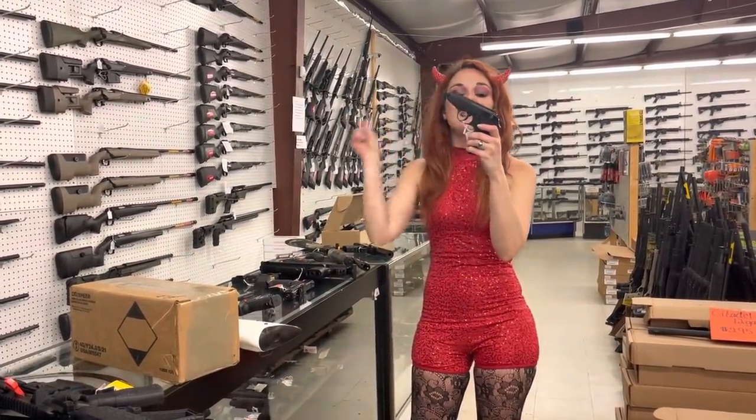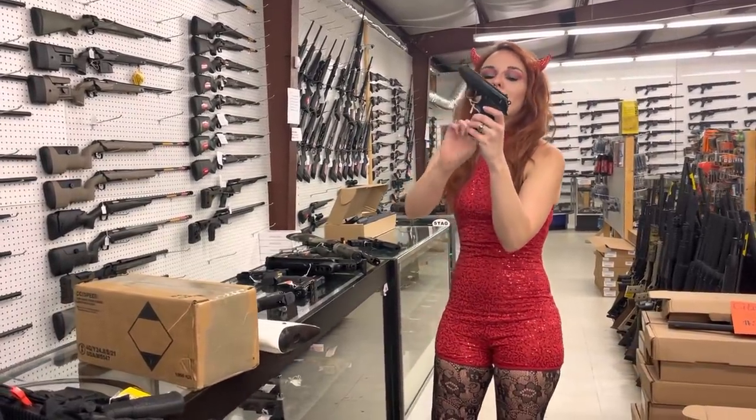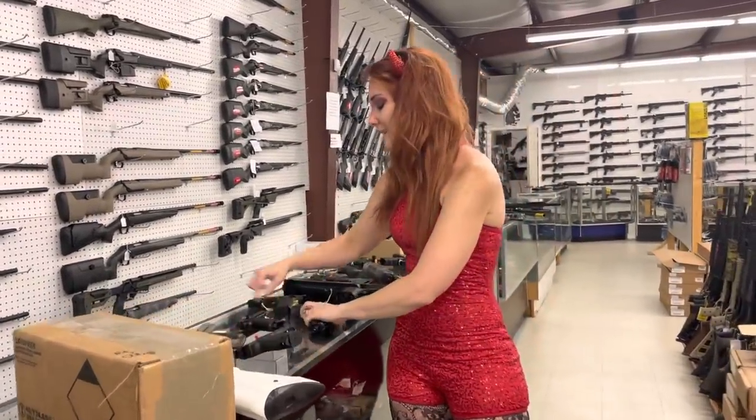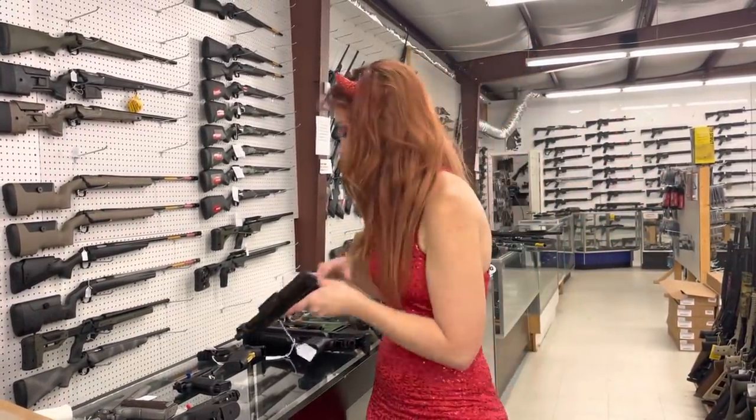Walther PPK-S — PPK-S's are in stock in the 22, y'all. They're going to be $325. I've also got some of the 380s in on that. Taurus TX-22 Competition — they're going to be $410.